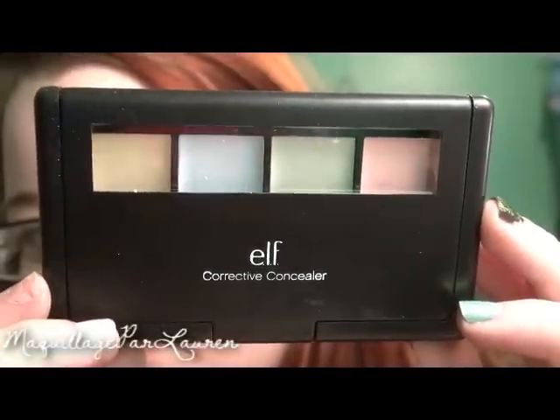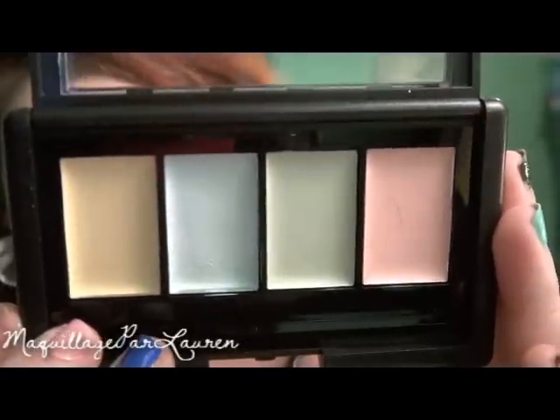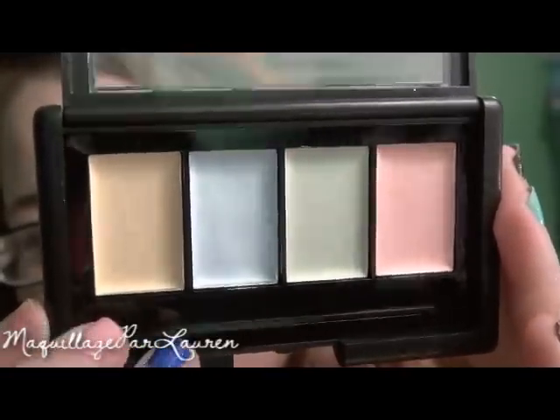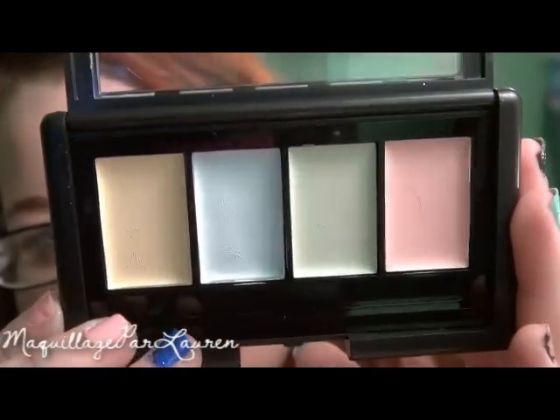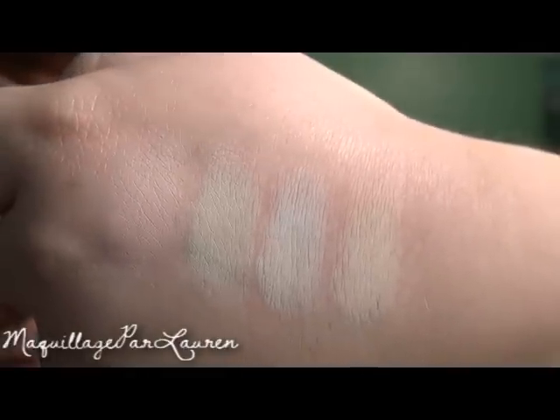The next item I got is the Elf Studio Corrective Concealer for $3. In this palette you get a yellow, blue, green, and pink concealer. Using color theory: yellow will cover purple, blue will cover orange, green will cover red, and pink will cover green.